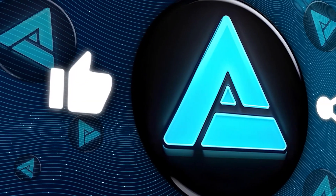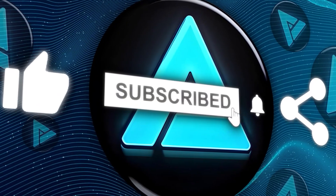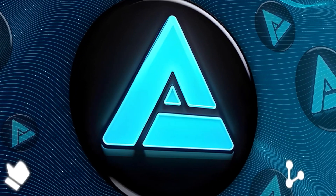If you liked this video, please give it a thumbs up and subscribe for more AI updates. Share your thoughts in the comments below. Thanks for watching and I'll catch you in the next one.